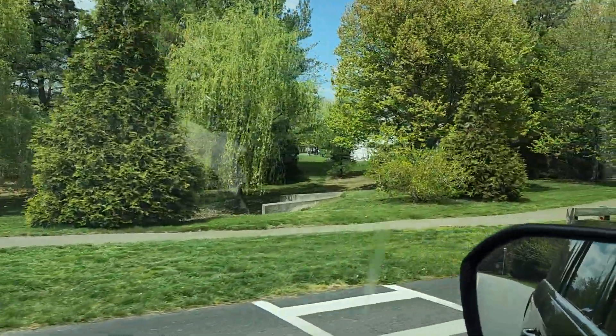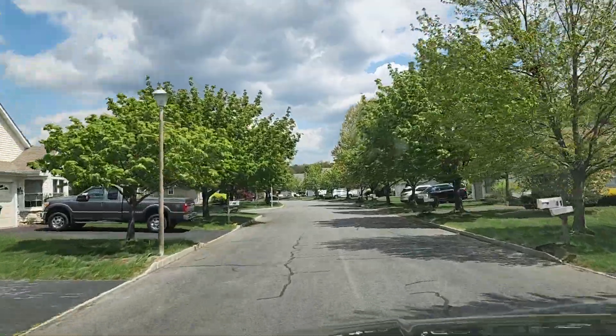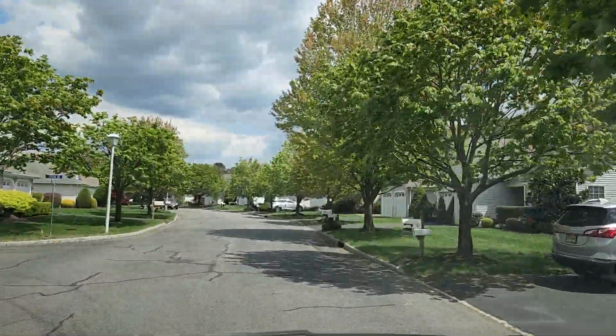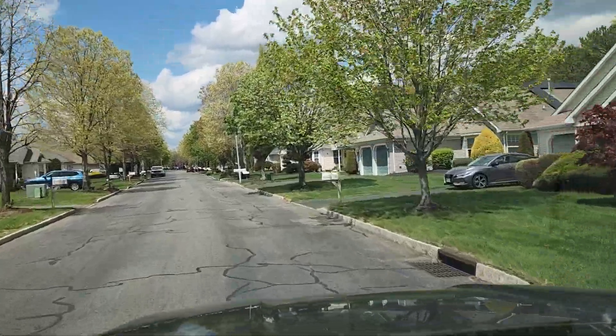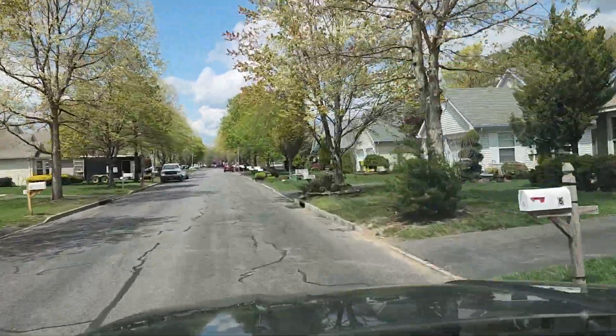They have a nice path where you can exercise and walk. Look how beautiful it looks with all the trees. There are also nice benches here. They also have a big clubhouse for exercise, an indoor pool, outdoor pool — everything included with the association fee.